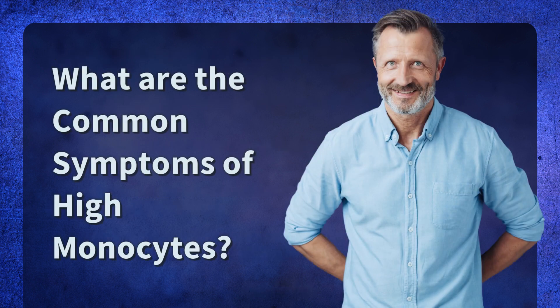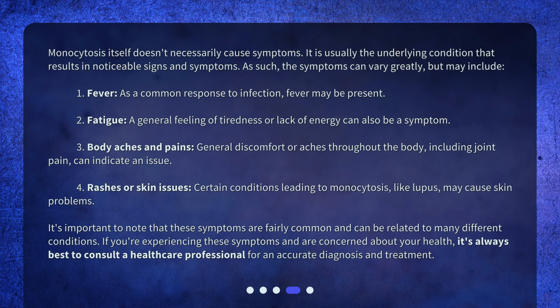What are the common symptoms of high monocytes? Monocytosis itself doesn't necessarily cause symptoms. It is usually the underlying condition that results in noticeable signs and symptoms. As such, the symptoms can vary greatly, but may include: 1. Fever — as a common response to infection, fever may be present. 2. Fatigue — a general feeling of tiredness or lack of energy can also be a symptom.